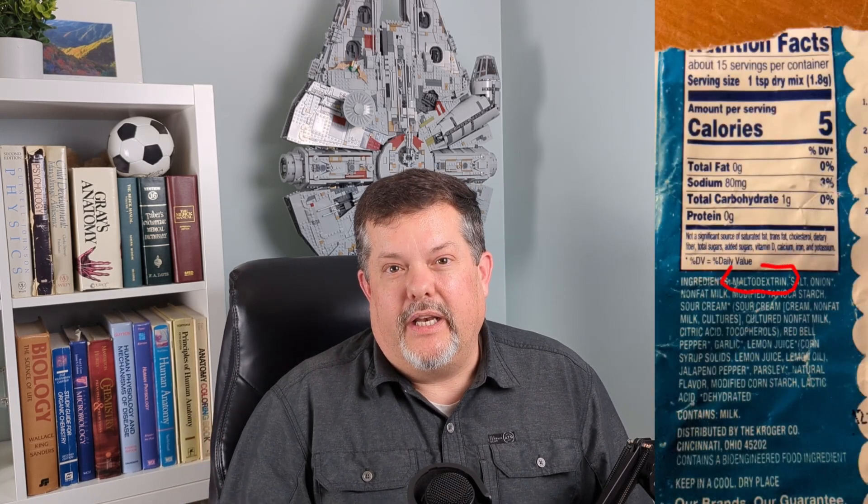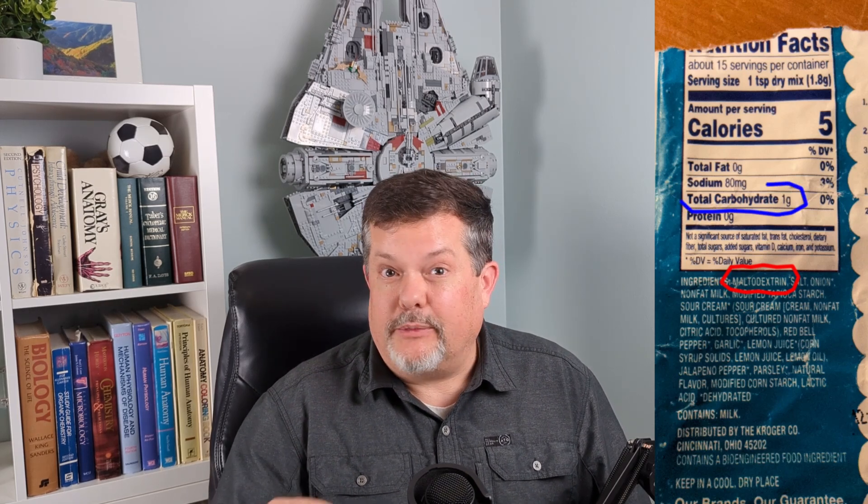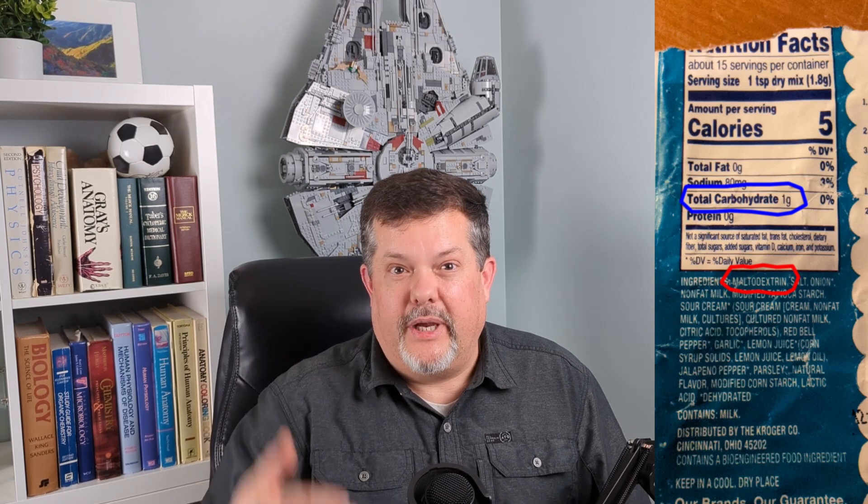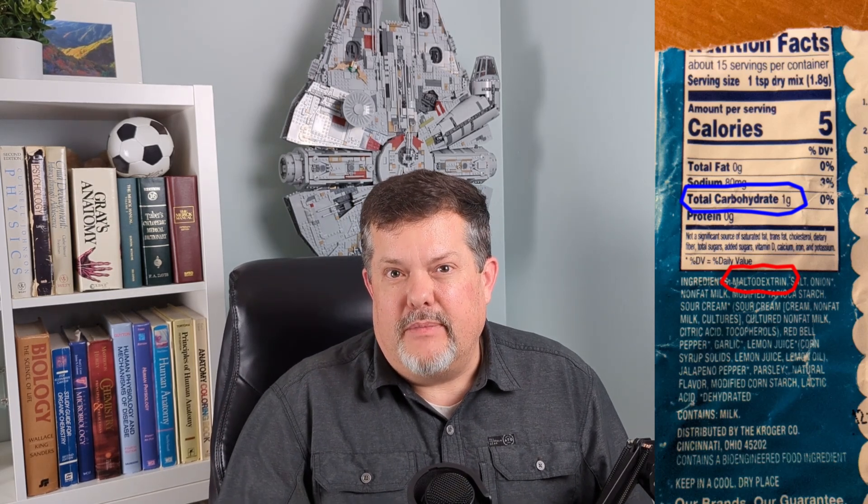Here's a quick real-world example. This was a Christmas gift from a neighbor. You look at the label and you can see maltodextrin is the number one ingredient. But if you look at the supplement facts, you can see the total carbohydrate is just one gram, with a serving size of 1.8 grams. So one gram is the maximum amount of maltodextrin present in this product — well below the 10-gram threshold, so it's probably not going to have an effect.